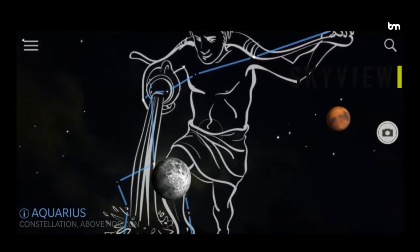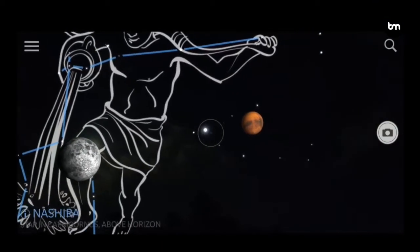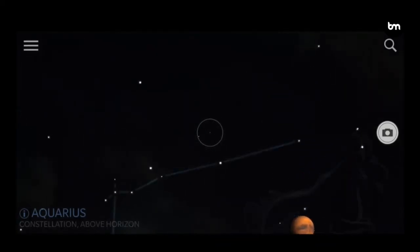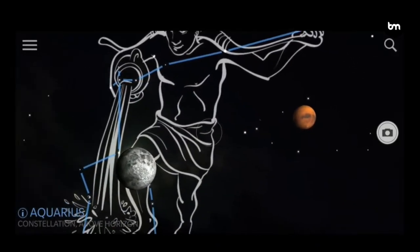A really good example is the Skyview app, which allows you to look at the stars and then overlays with augmented reality the different star formations, labelling the different stars that you are seeing. This is something that really brings education to life — you can look at the real night sky and have it labelled for you.